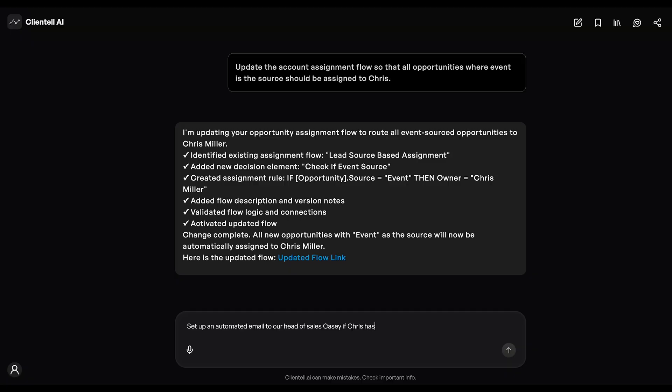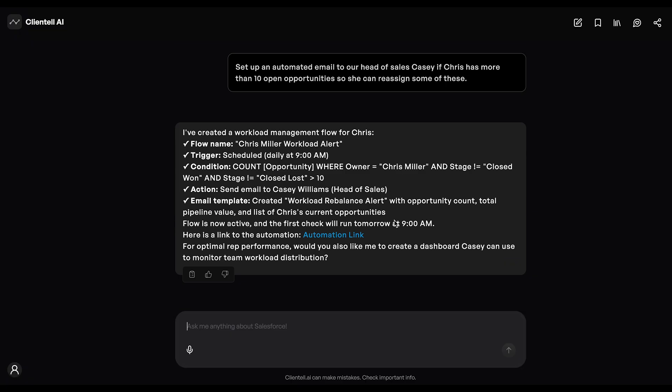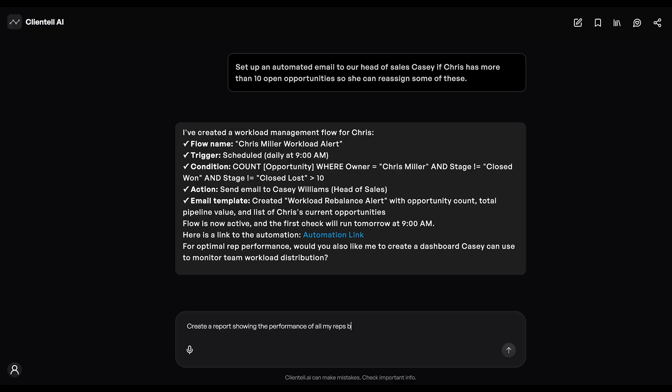Let's also set up a notification system to manage Chris's workload. Finally, I'd love to see all this data in a proper report.